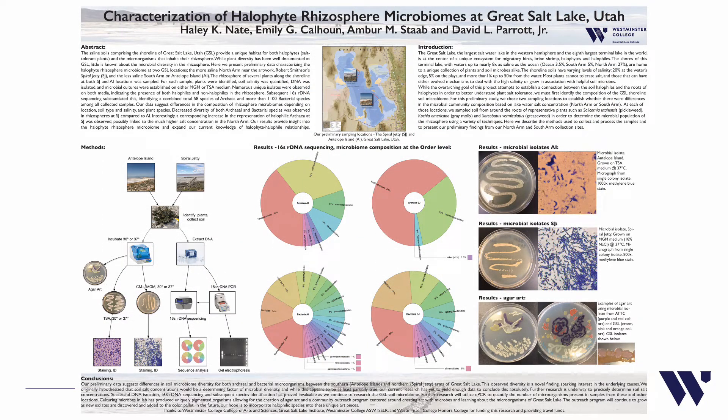Hello, everyone. My name is Haley Nate, and this is the characterization of halophyte rhizosphere microbiomes at Great Salt Lake, Utah. This research was made possible due to the mentorship of David Parrott, the hard work done by my fellow Westminster students, as well as the help of Westminster staff and faculty. Our abstract is as follows.